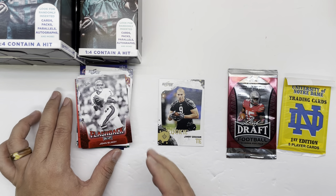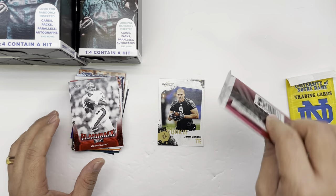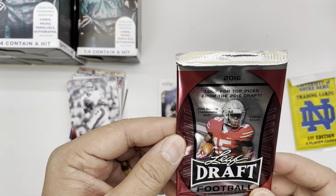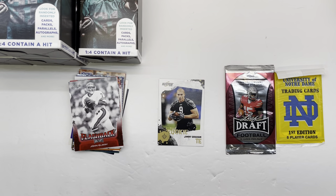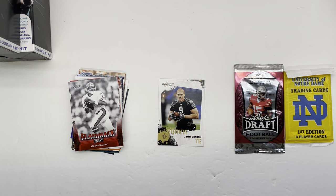I'm going to say it's a safe bet that we didn't get our five dollars worth there. If I'm not mistaken, Leaf actually puts the autographs from their hobby packs in a separate pack, so we for sure didn't get a hit there. I'll open those packs at the end - it doesn't really matter, they're crap anyway.